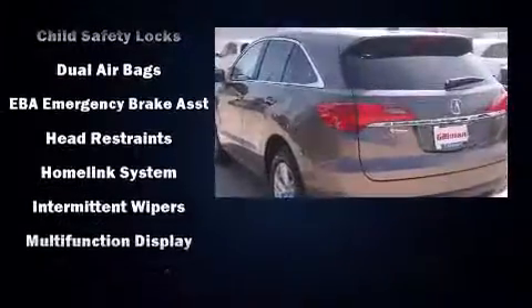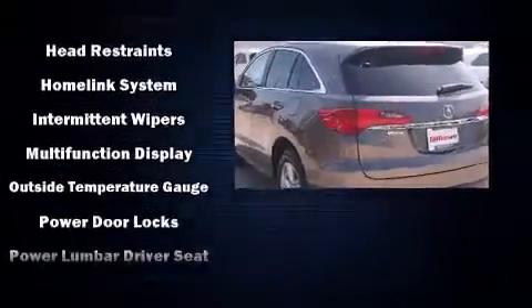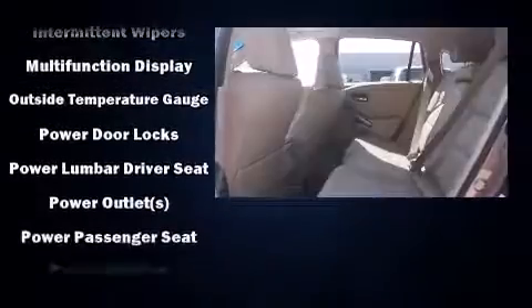Acura prioritized practicality, efficiency, and style by including heated seats, power door mirrors, and power windows.